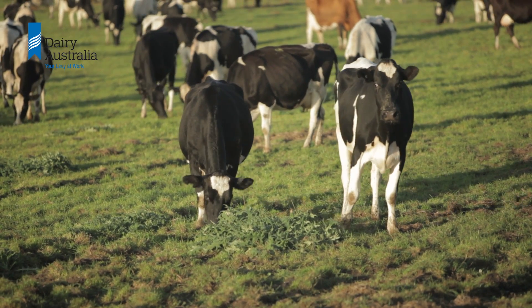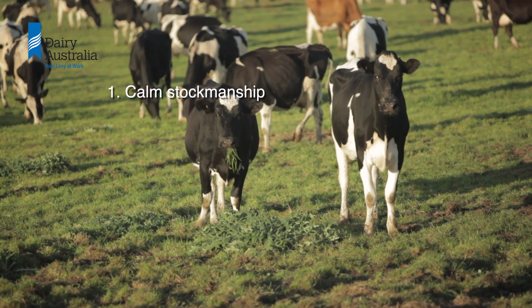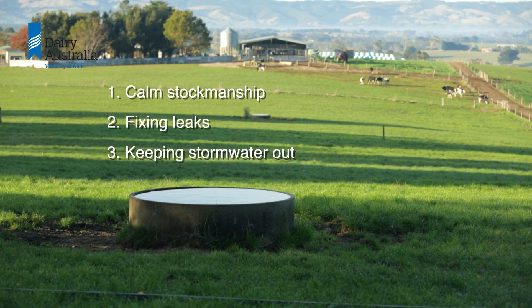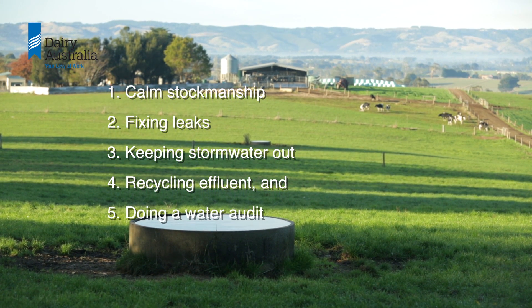Minimise effluent volumes using these five tips: calm stockmanship, fixing leaks, keeping storm water out, recycling effluent, and doing a water audit.